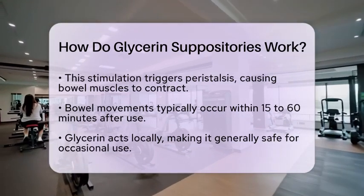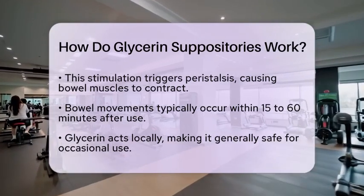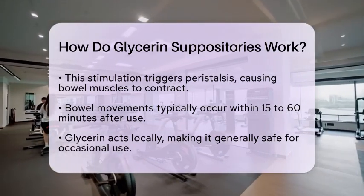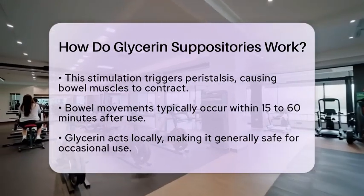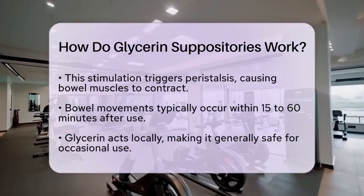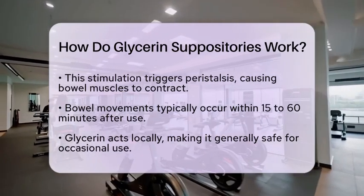Typically, you can expect a bowel movement within 15 to 60 minutes after using a glycerin suppository. Because glycerin acts locally rather than throughout the entire body, it is generally safe for occasional use. Some people even use it for longer periods, experiencing minimal side effects.